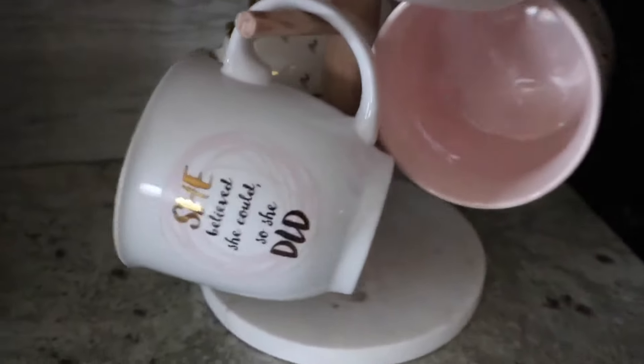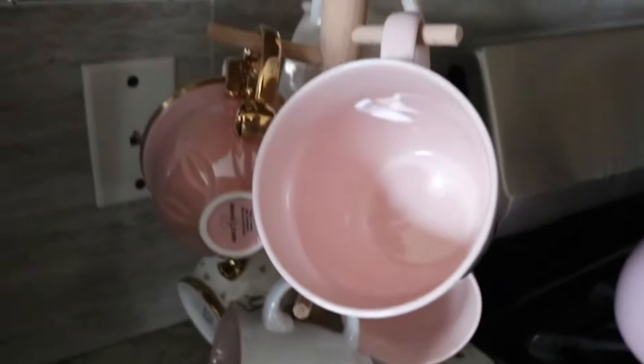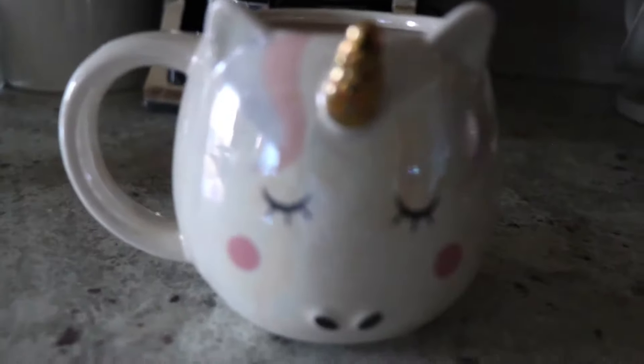I grabbed this cup holder from Target. I really like it — it has wood and a little marble base, which I thought was cute to put all my cups on. I did a little mini haul for all the new cups I got. I also just picked up this little unicorn cup for my daughter because she likes to drink tea, water, whatever she wants. It was really cute and inexpensive — I think it was about five dollars.